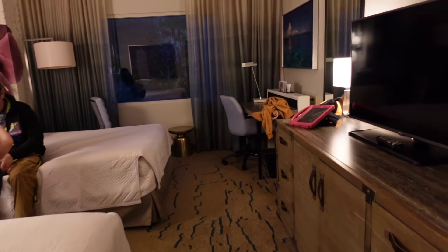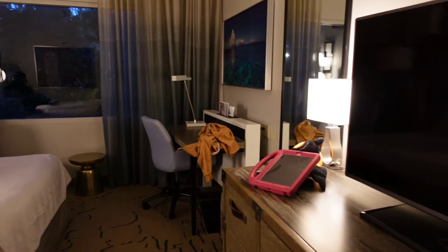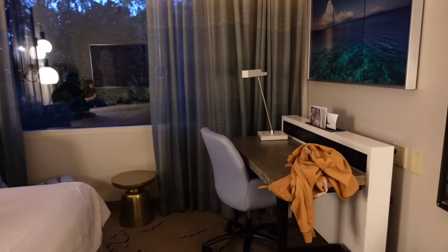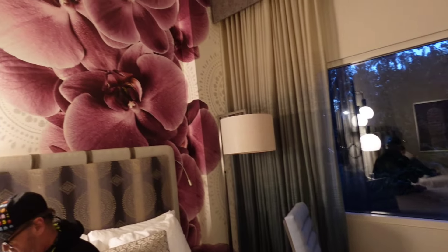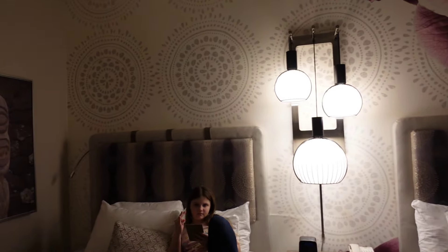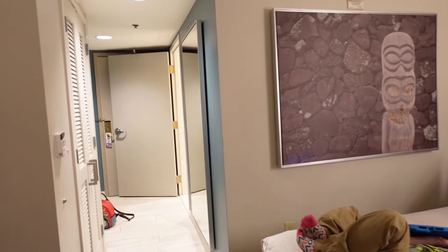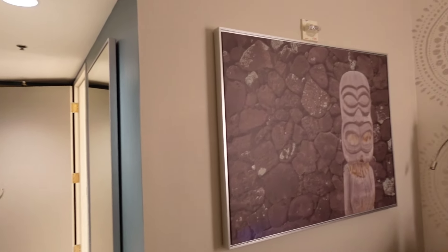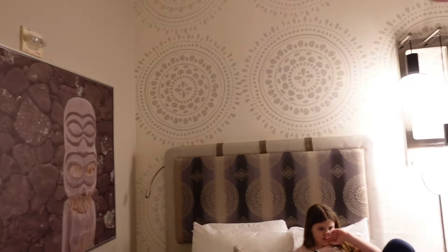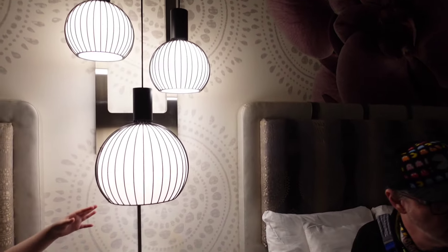We just stayed at Sapphire Falls and got spoiled with the kids' suite, so that was really nice. I do like the orchids though — I like the theming better here. It's like archaeology but also kind of Polynesian. I like the lights and the decor.